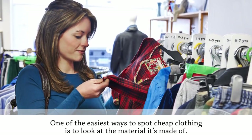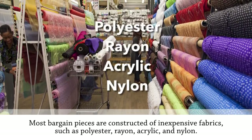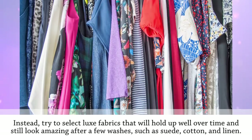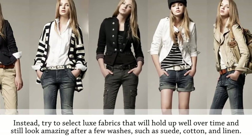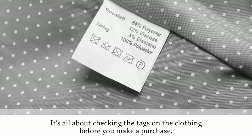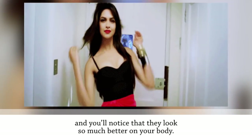Pick the right fabrics. One of the easiest ways to spot cheap clothing is to look at the material it's made of. Most bargain pieces are constructed of inexpensive fabrics such as polyester, rayon, acrylic, and nylon. Instead, try to select luxe fabrics that will hold up well over time and still look amazing after a few washes, such as suede, cotton, and linen. It's all about checking the tags on the clothing before you make a purchase — you can find some really good deals on items made of these natural fabrics.